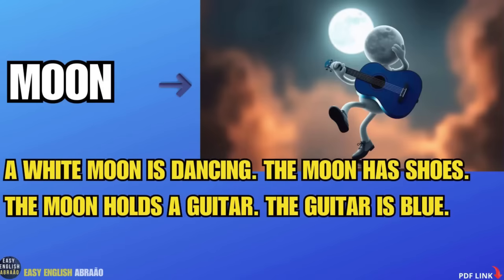Moon. A white moon is dancing. The moon has shoes. The moon holds a guitar. The guitar is blue.